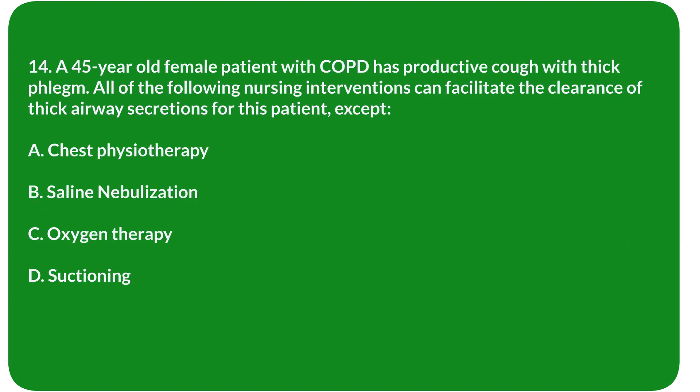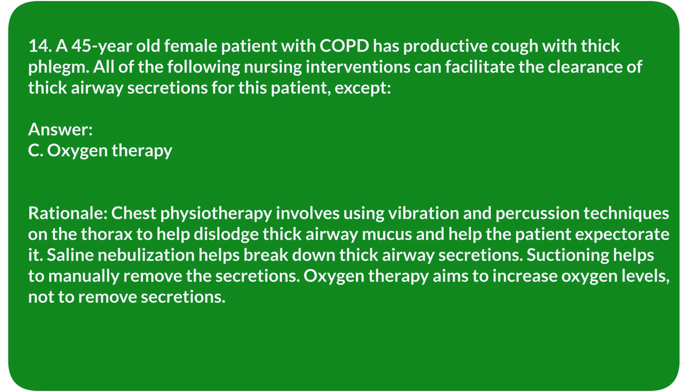Question 14. A 45-year-old female patient with COPD has productive cough with thick phlegm. All of the following nursing interventions can facilitate clearance of thick airway secretions, except: A. Chest physiotherapy. B. Saline nebulization. C. Oxygen therapy. D. Suctioning. Answer: C. Oxygen therapy.